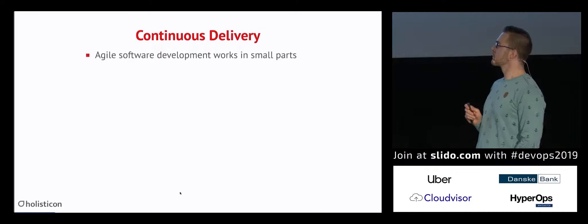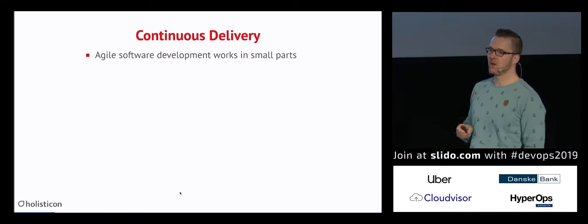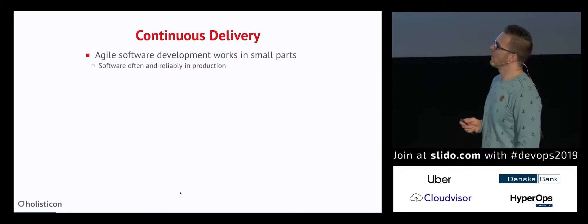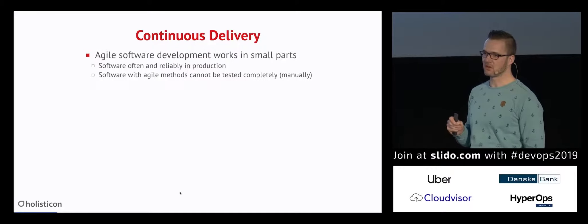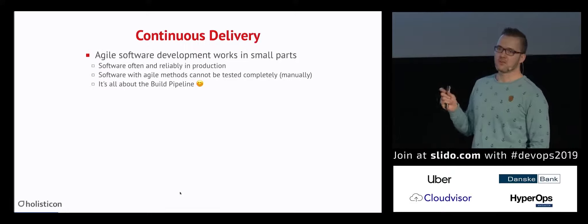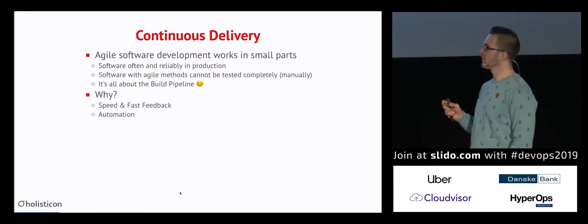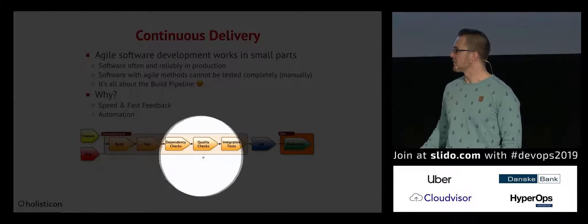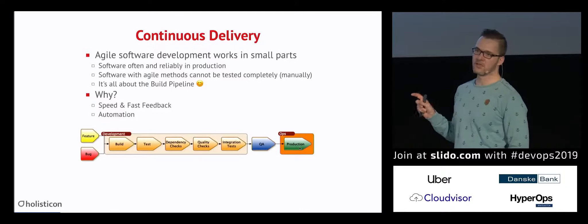Let's start with continuous delivery. In agile software development, we're working with very small parts. We want to release very often in a predictable way, and we want to have the software up and running very fast in production. We cannot test all things manually — if you deploy multiple times a day, you have to automate. It's all about the build pipeline. We want speed and fast feedback, which we reach with automation. All modern projects working in DevOps agile style follow this pipeline principle.